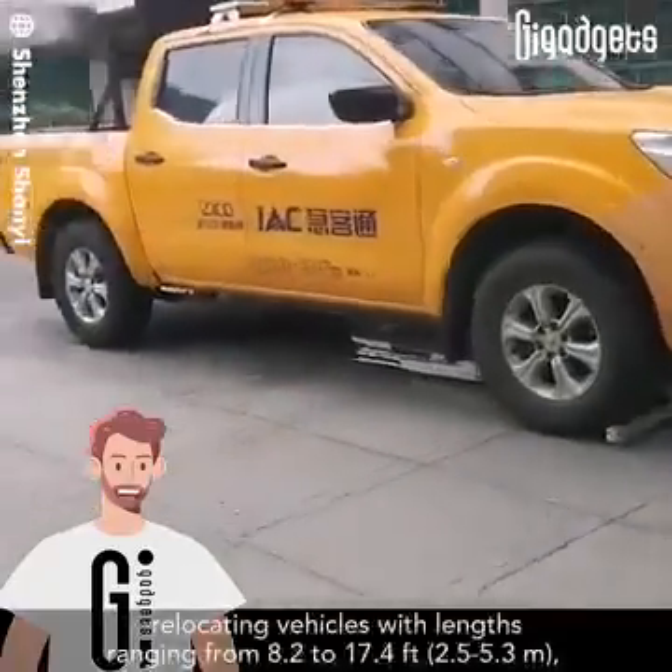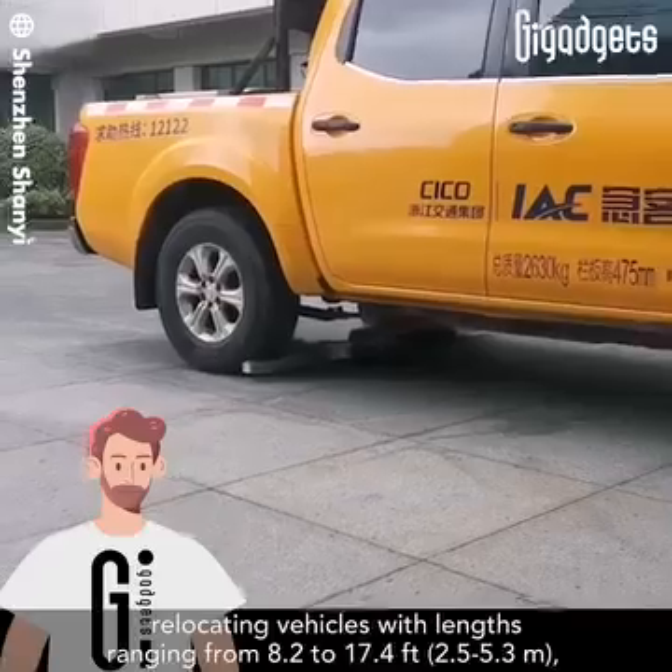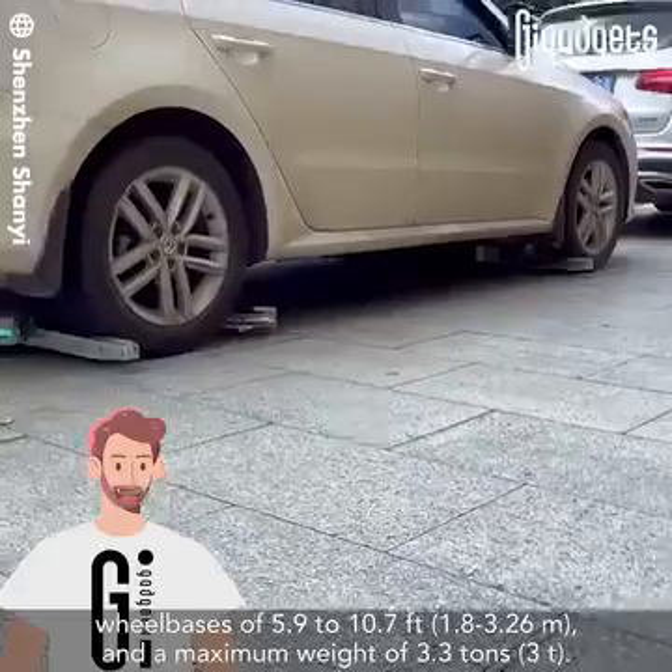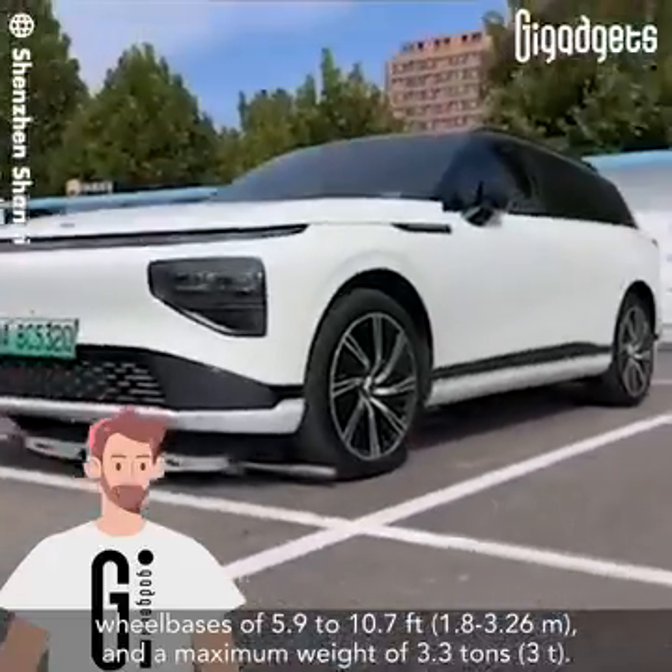Relocating vehicles with lengths ranging from 8.2 to 17.4 feet, wheelbases of 5.9 to 10.7 feet, and a maximum weight of 3.3 tons.